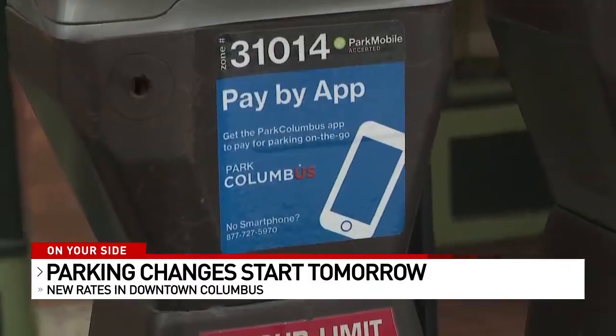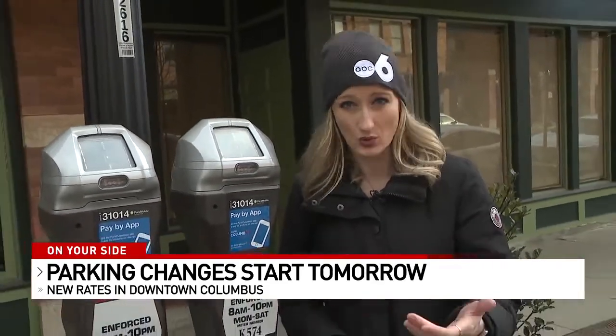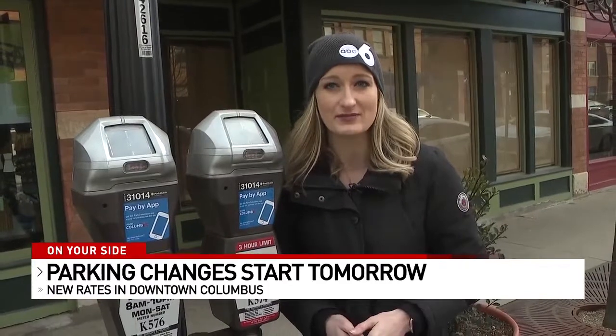One resident noted it's useful in the sense that you can update the time on your meter without having to actually go to the meter to do it. Parking officials say they want you to let them know if you have any issues with the meters or the app — you can call them or send them an email.